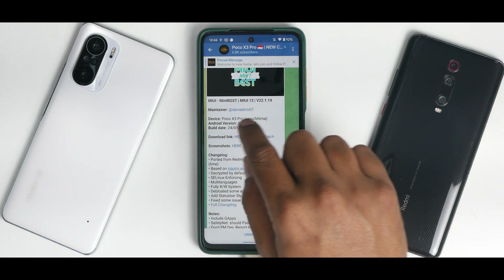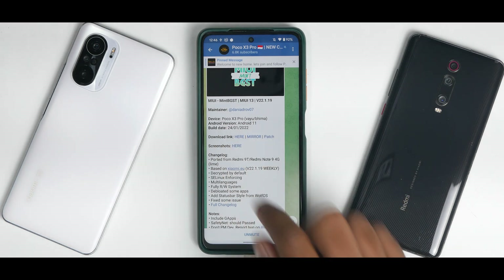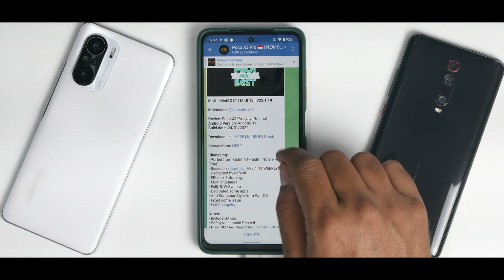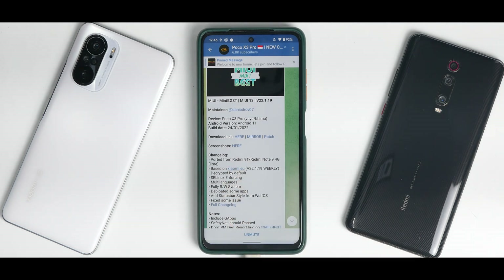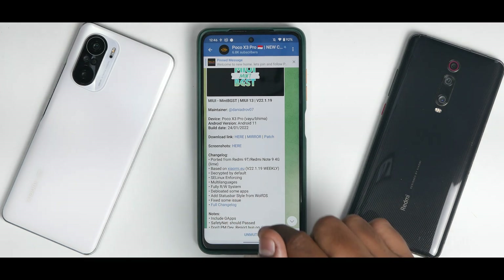Let's see what we have here. We have Poco X3 Pro — EU and Vima variants. This works on EU and Vima both. This is based on Android 11, released recently on the 24th of January 2022. You have a patch and the ROM that you have to download, so please download both of them. Ported from Redmi Note 9 4G. Based on Xiaomi.eu 22.1.19 weekly. Decrypted by default, SE Linux enforcing, multi-languages, full RW system. Debloated some apps, added status bar styles from Wolf OS.